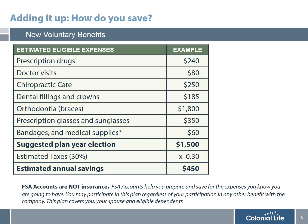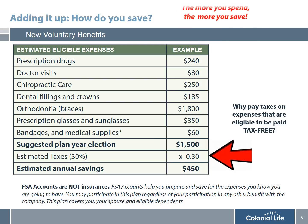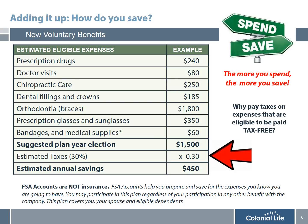Since many people have a difficult time understanding exactly how participating in an FSA can save them money, I'm going to share an example. An employee that elects $1,500 a year — covering dental, orthodontia, prescription drugs, and many other items — that contribution of $1,500 paid on a pre-tax basis, at a 30% tax bracket, would actually save $450 a year. Why would you pay taxes on expenses that are eligible to be paid tax-free? The more you spend, the more you save.